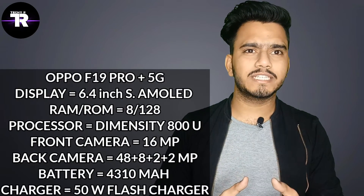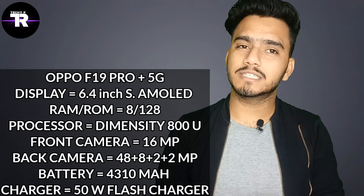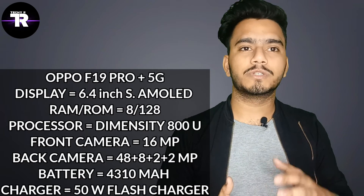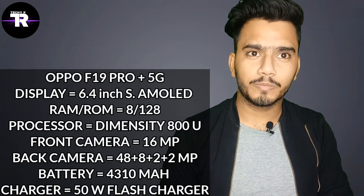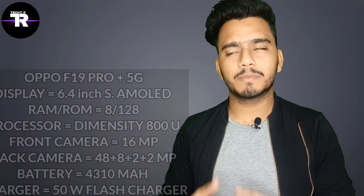On the F19 Pro Plus, you will get a camera setup with a little change in design, but the megapixels remain the same. Front side: a single punch-hole camera at 16 megapixels. On the back: the same 48, 8, 2, plus 2 megapixel quad camera. The display is 6.4 inches Super AMOLED. Battery is 4,310 mAh. In the F19 Pro you get a 30-watt charger, while in the F19 Pro Plus you get a 50-watt charger. And this device is 5G.